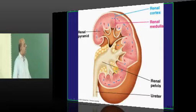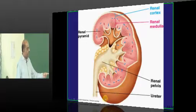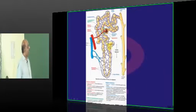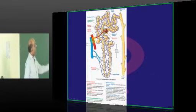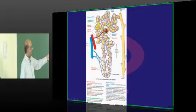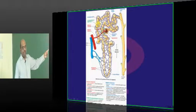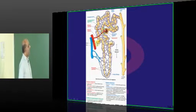The kidney is a retroperitoneal organ with one cortex, a medulla, pyramids, renal pelvis, and ureter. The renal artery feeds into the afferent arteriole, forming glomerular capillaries, which come out as the efferent arteriole and end up in the peritubular capillaries surrounding the tubules — and it is the peritubular capillaries that lead to ultimate reabsorption.